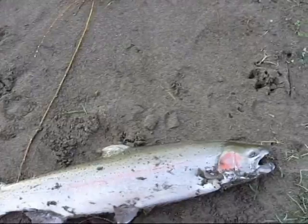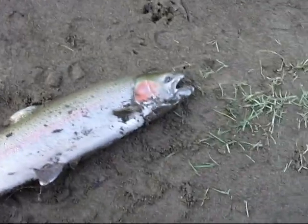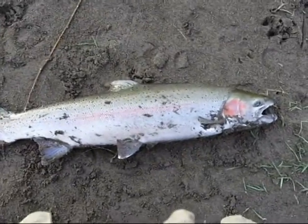All right, let's go. Good morning, buck. That's the first fish I've caught on a bait caster. Beautiful buck, huh? Good morning to you.